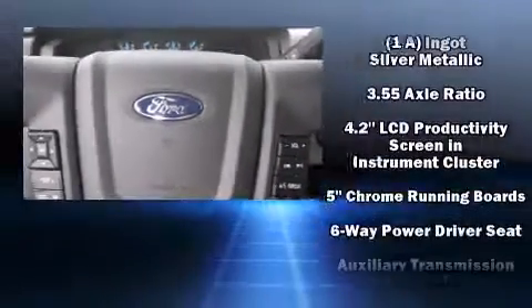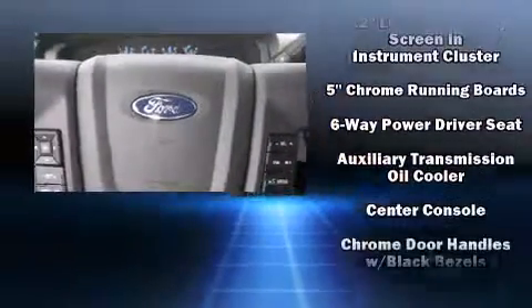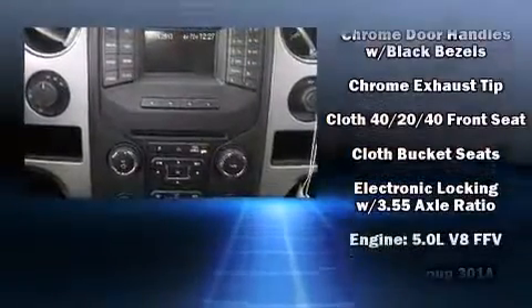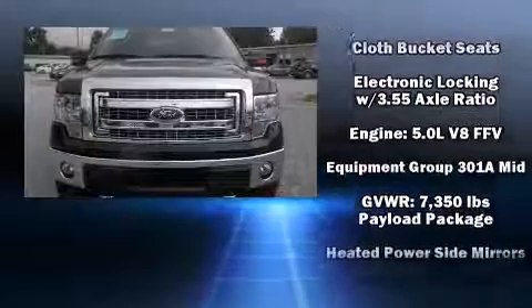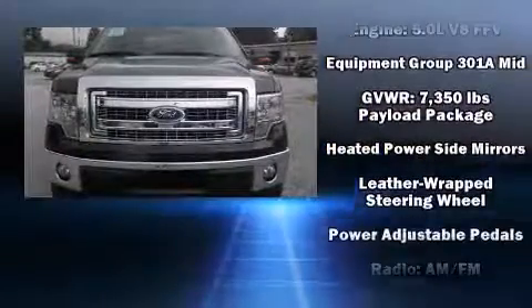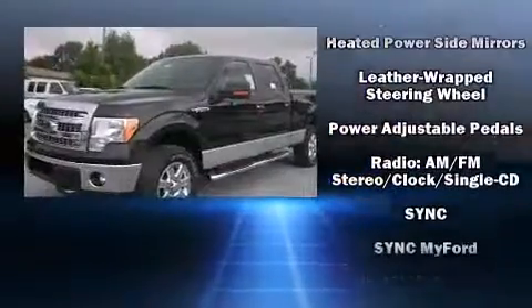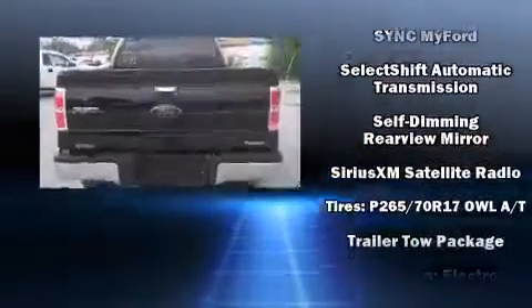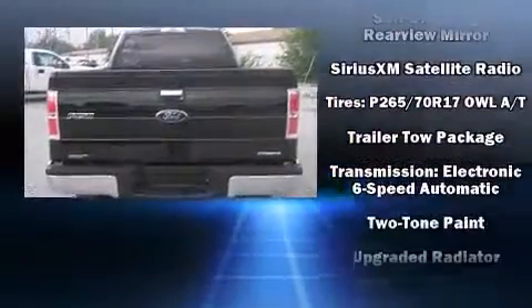You and your passengers will enjoy the stereo system, which includes a CD player with MP3 capability and four well-positioned speakers. Ford ensures the safety and security of its passengers with dual front impact airbags, front and side impact airbags, traction control, and a security system.